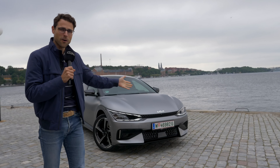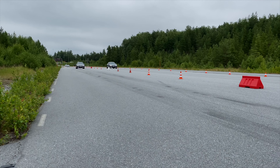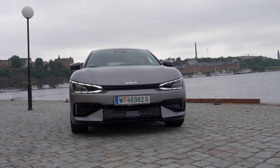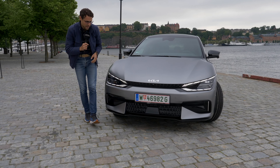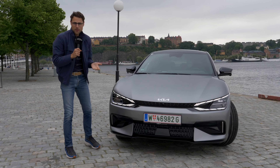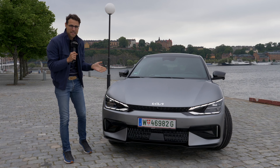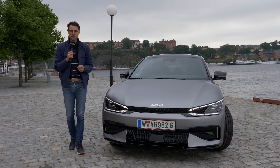Hey, what's up? It's Thomas from Autofuel calling out from beautiful Stockholm with the all-new Kia EV6 GT — the performance version of the compact EV in a great matte grey styling. Beautiful paint and a strong look. You can also get the look in the GT line, but the GT itself is this one here. An affordable EV supercar? We will find out in this episode.